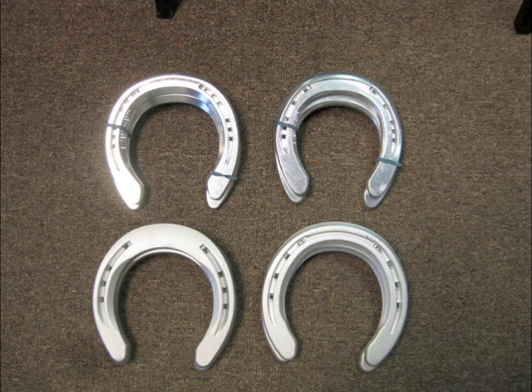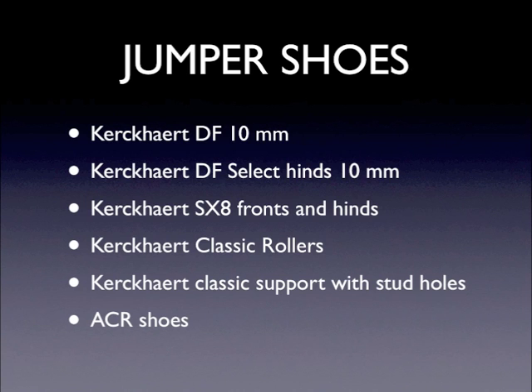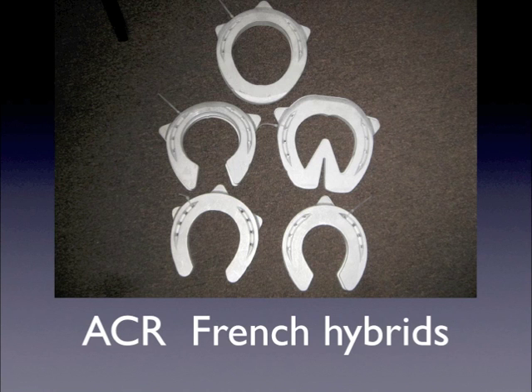The Mustad Equilibrium has a rolled toe as well as a comfort shoe design — we're starting to see more of these in use. The jumpers primarily go in steel. The Kirkhart DF 10-millimeter is one of the most popular. On Heinz feet they use the DF Select Heinz, also 10-millimeter. I also saw a lot of the Kirkhart SX8s front-end Heinz, the Kirkhart Classic Rollers, and some people like the Classic Supports. The ACR shoes are starting to make an appearance — they're a French hybrid using a different alloy aluminum that allows you to actually burn the shoe on.